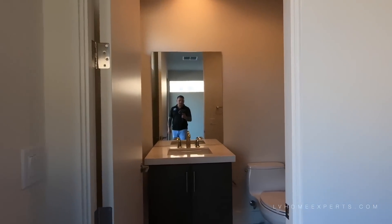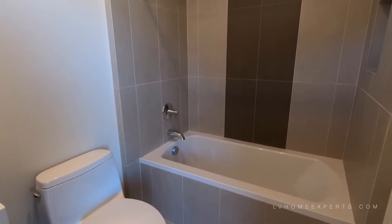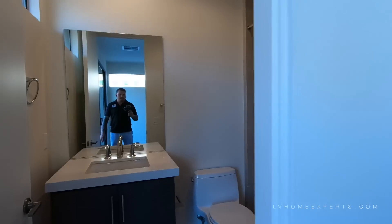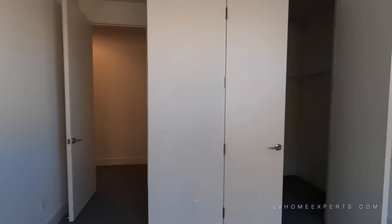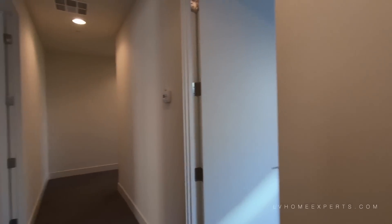This one's nice because it actually has its own private bath. Closet — pretty decent sized closet here.